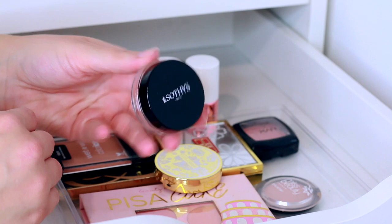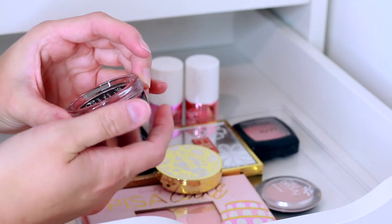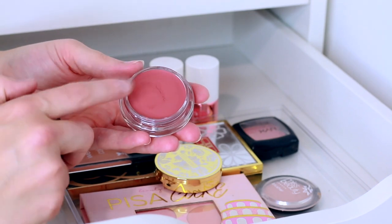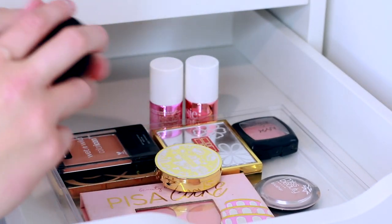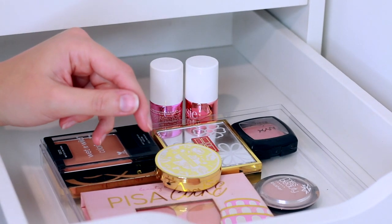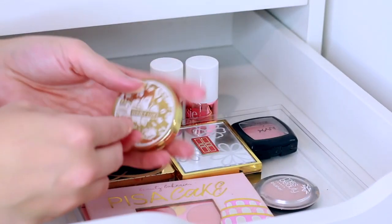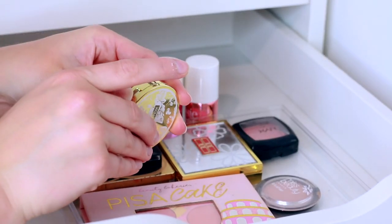There's another cream blush I'm excited to try — this is the Sophie's Paris one, I'll just say Rose because I can't pronounce the full name. I've had a little play with it with my fingers but haven't actually put it on my cheeks yet. I don't know if it'll stay in my collection long because it's a spa brand and not very easily accessible — I don't really know where you can buy it.